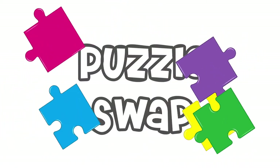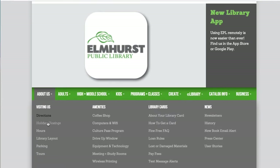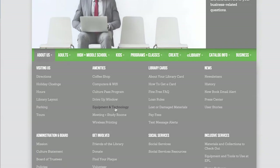There is no cost or sign-up required to participate in EPL's Puzzle Swap. Stop by the Elmhurst Public Library to join in on the fun, or to enjoy the many other offerings the library provides. To get the inside scoop at EPL, visit us online at elmlib.org.